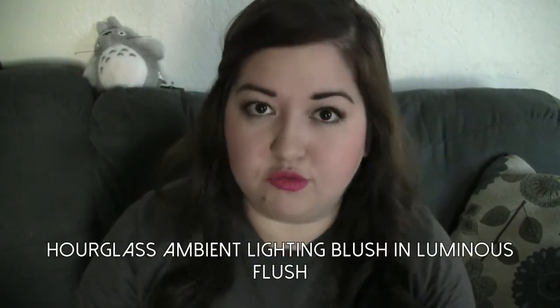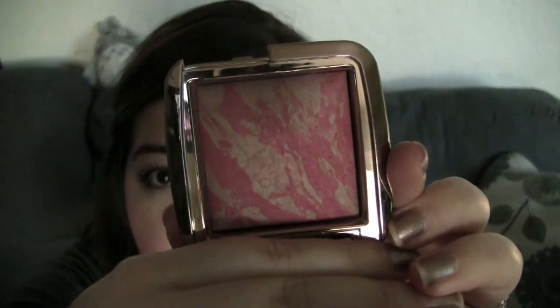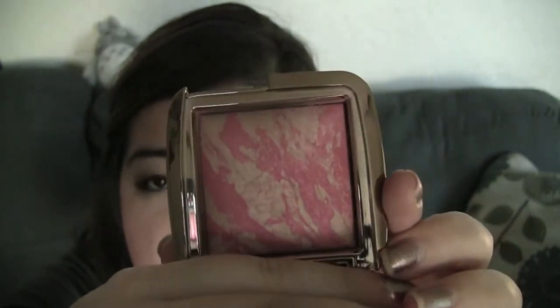The last blush I have is the Hourglass Ambient Lighting Blush in Luminous Flush. I know you've probably seen these all over YouTube, but they are all over for a reason — because they are absolutely amazing. This is what Luminous Flush looks like, and it is absolutely gorgeous. When they tell you to be really extremely careful with these, they mean it. I have a little bit of a crack — I barely hit my brush in there and it cracked — so definitely be careful with these.